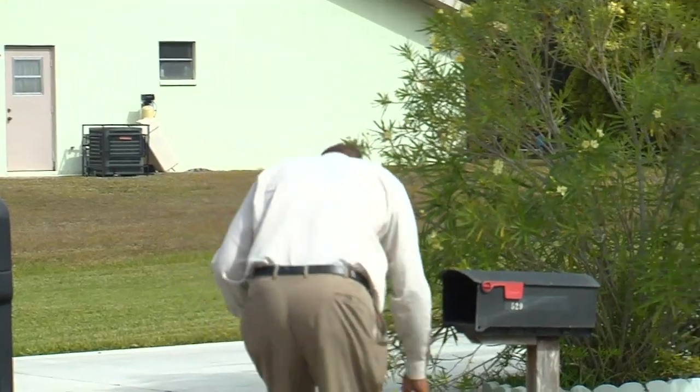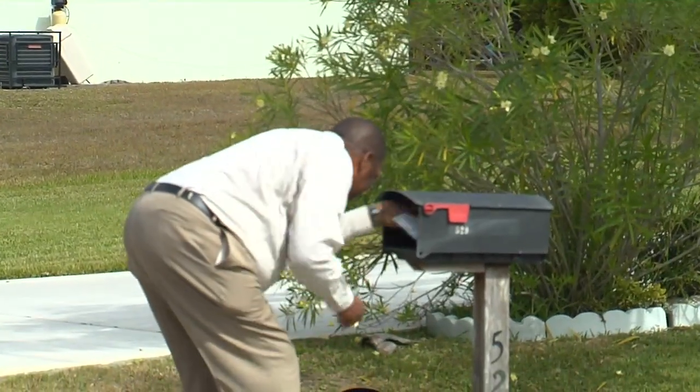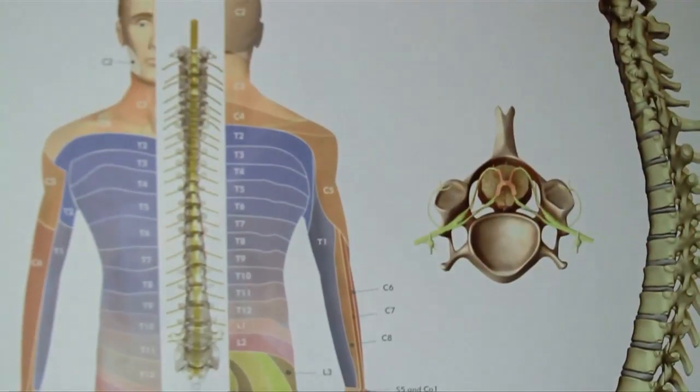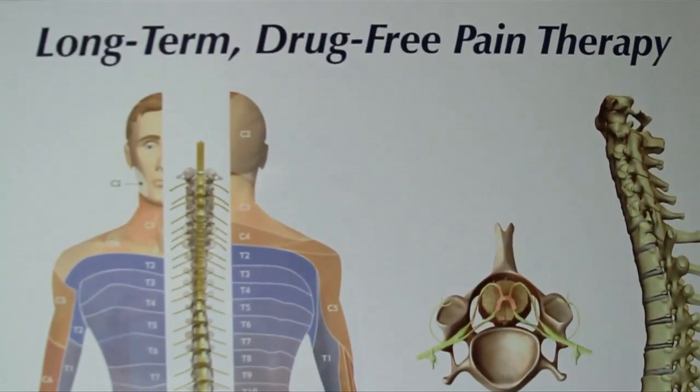Spinal cord stimulation is meant for people with severe, chronic pain — those who have had failed surgeries or have nerve-related pain or numbness. In many cases, this stimulator helps them tame the pain.